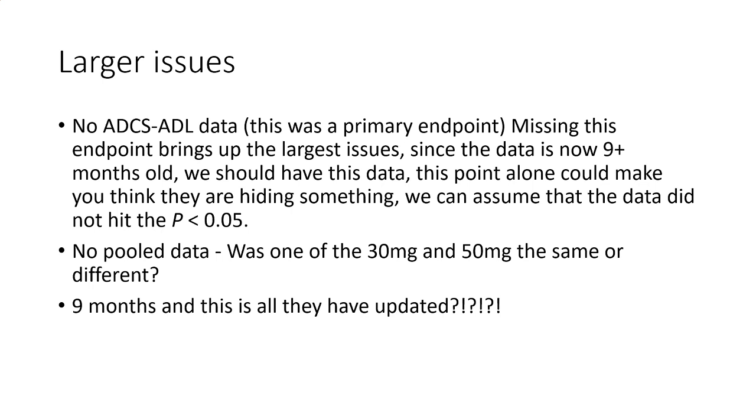We have no pooled data yet. Was the 30 mg or the 50 mg the same or different? Did one pass? Did one fail? After nine months, this is all they have to update — that is a large issue, because at this point we should have all the data. It's very frustrating that we don't.